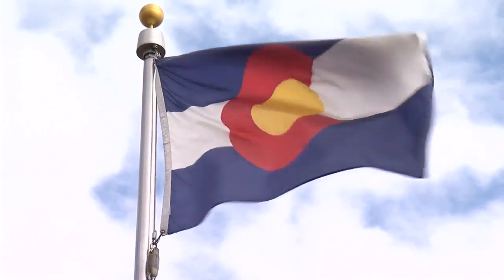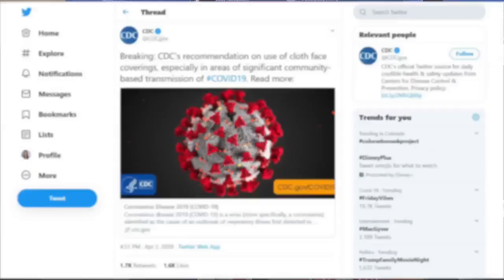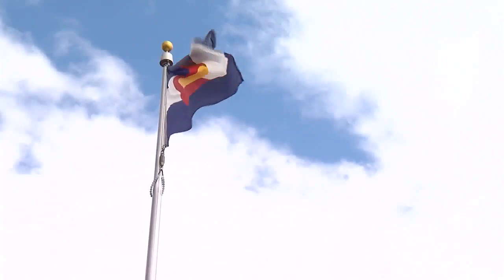The way Coloradans interact is changing. We're asking all Coloradans to wear face coverings. On Friday, the CDC recommended the use of nonmedical cloth masks across the nation, and Colorado followed.